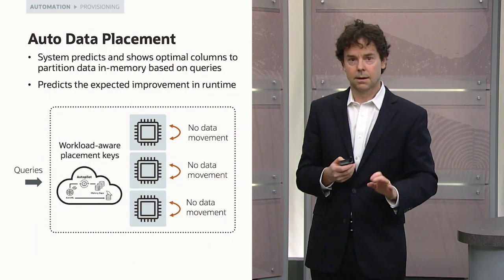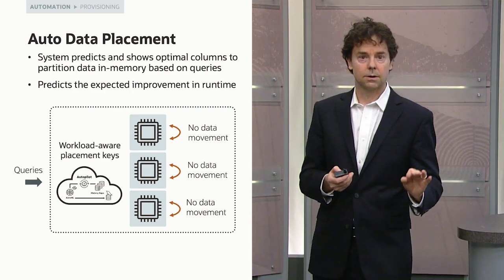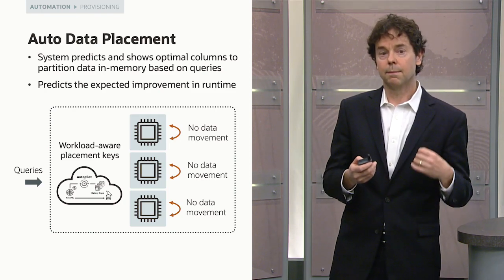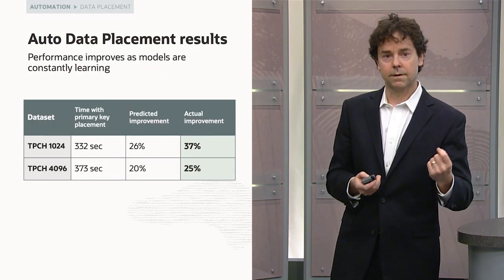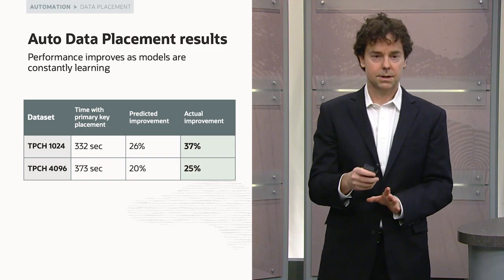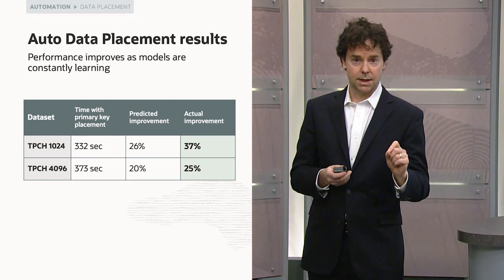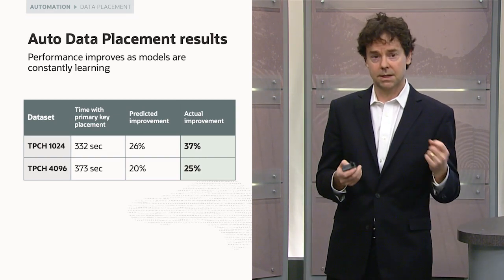MySQL Autopilot also advises you on how to place your data, looking not just at your data but also your queries. Most DBAs partition based on keys as a first guess — it's usually a decent guess, but not the best. When we run benchmarks on TPC-H, comparing key-based partitioning versus Autopilot-advised partitioning, we see dramatic improvements of 37% and 25% in performance.